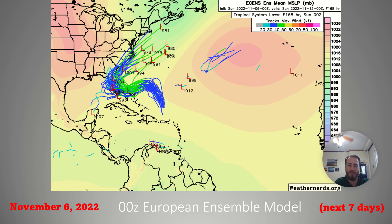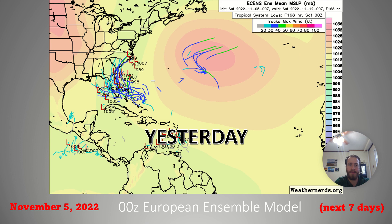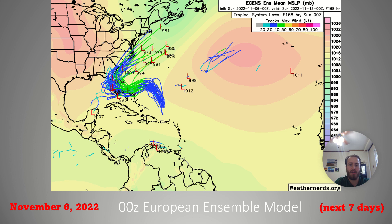As you can see from the European model, there's much more support today than yesterday. Yesterday's European model showed very little and relatively weak support for 98L, but it still had it developing. Today is a much different story, with almost everybody taking the storm into Florida as a tropical storm or low-end hurricane, causing trouble throughout the entire southeastern United States with that kind of zigzag motion — where it comes in, hits Florida, and then zigzags back out along the southern Atlantic seaboard.